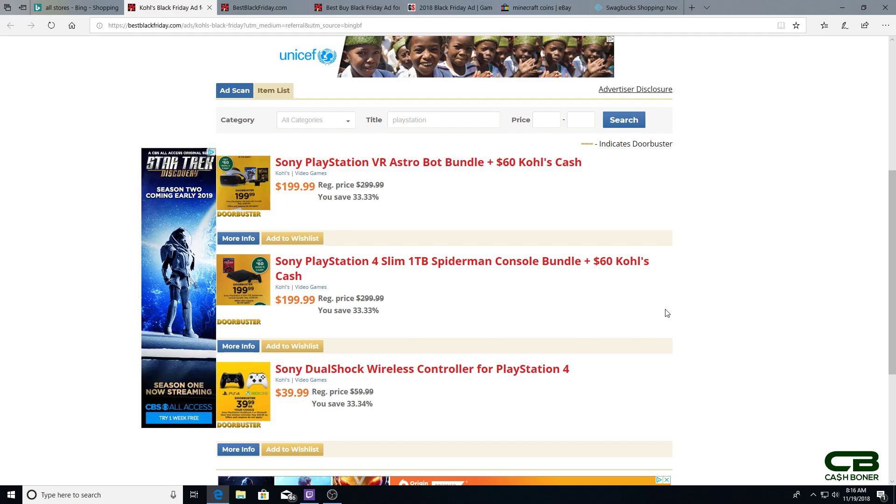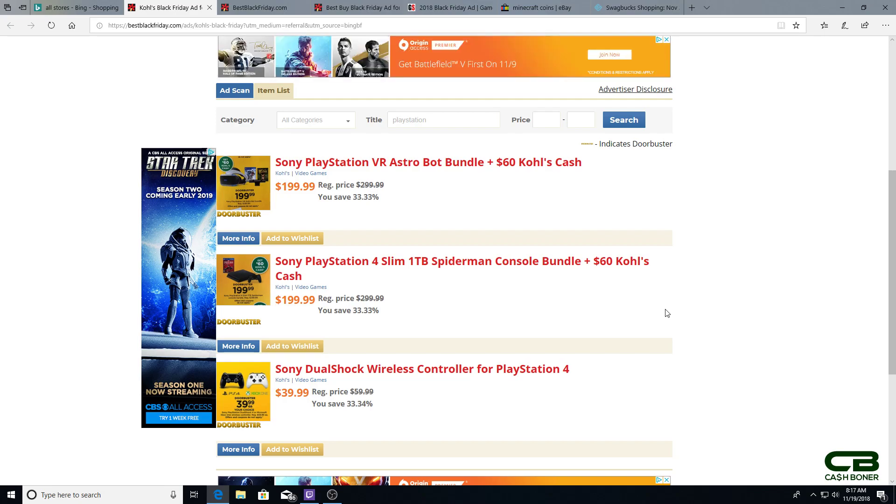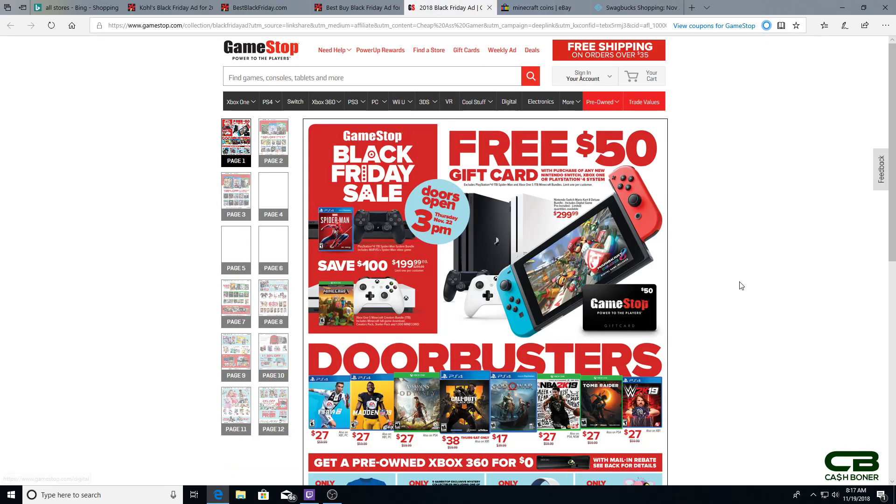Last but not least, the Switch. You get the Switch with Mario Kart 8 — that's the bundle everybody has — for $299.99. The best deal in my opinion is GameStop: you go in and get the Switch with Mario Kart 8 Deluxe pre-installed — make sure you get a memory card for later — for $299.99 and you get a $50 gift card. That nets you $250 for a Switch with Mario Kart. The Switch is rarely ever on sale, so this is a fantastic offer.